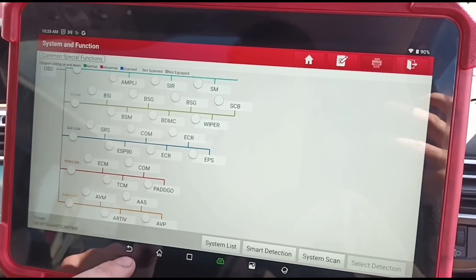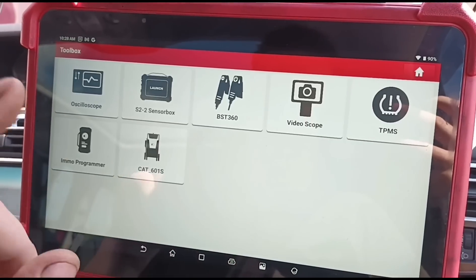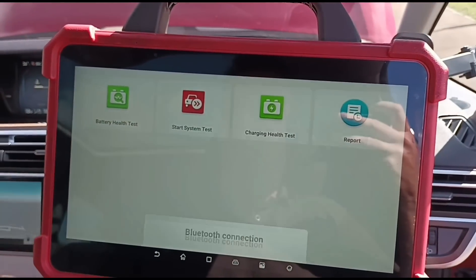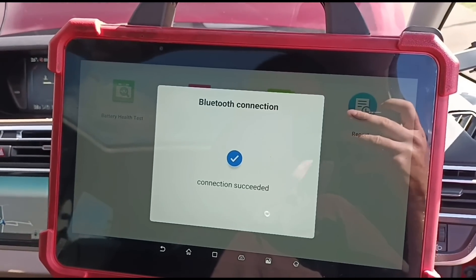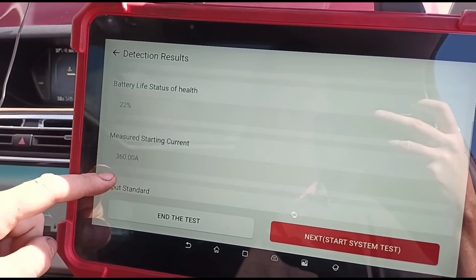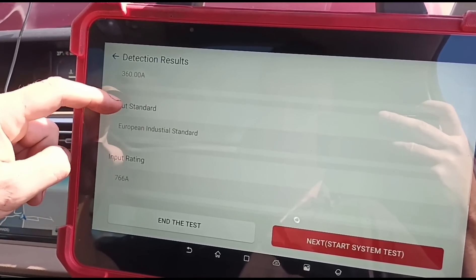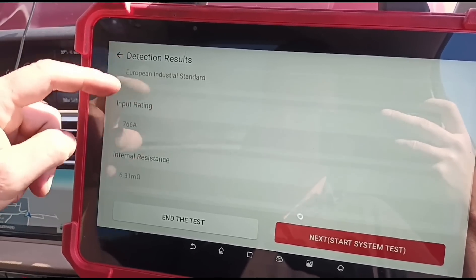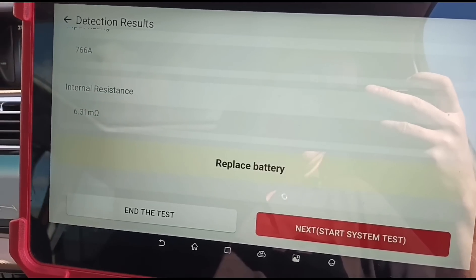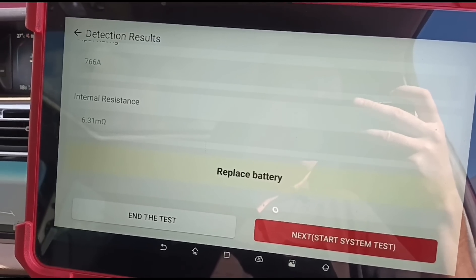Let's go back out of this and we'll run a battery test. Okay we've got that connected up to the battery, so we'll run a battery test now. Battery life 22%, state of charge 37% — we've literally just switched off the engine. Internal resistance 6.31. Replace the battery. So the battery is definitely part of the cause anyway, if not the full cause. But we're going to have a look around and see what else we can find.